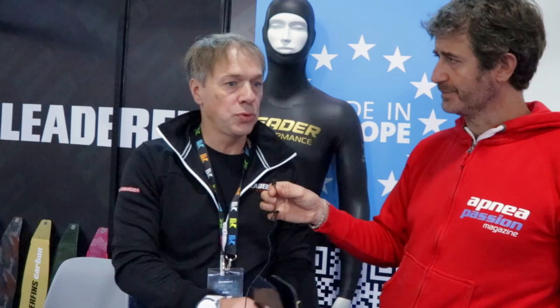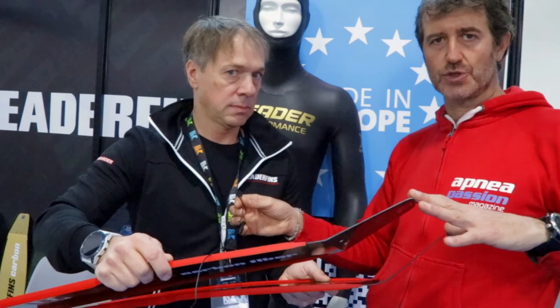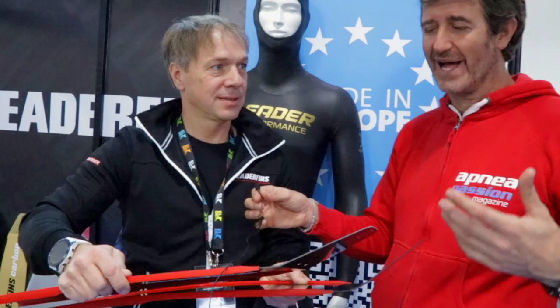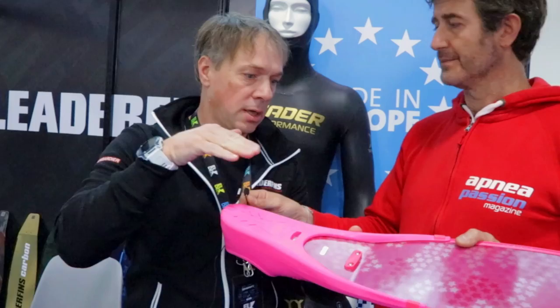The blades come in two angles: one at 33 degrees and the standard at 22 degrees. The reason for the visual difference is that the smaller angle looks completely straight in the foot pocket, while a bigger angle requires a more rounded shape. 33 gradi è un valore molto alto, molto estremo.